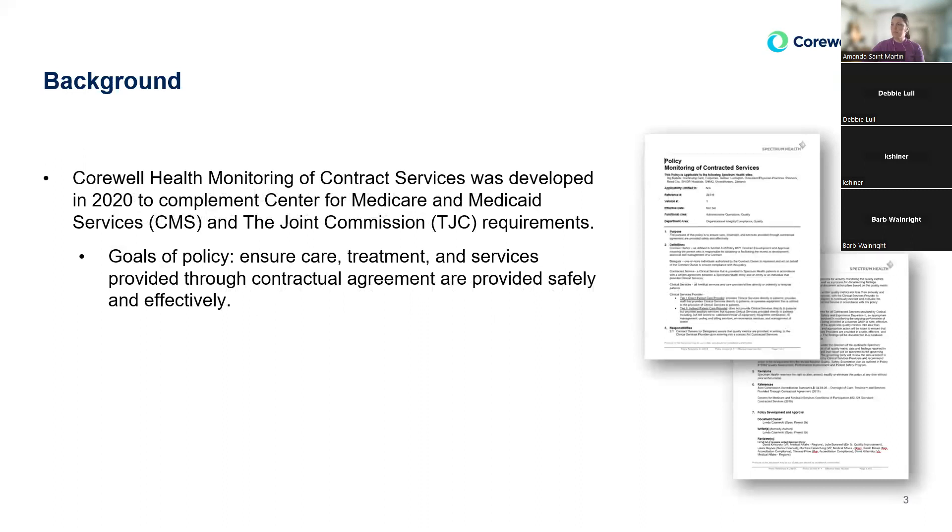From there, Corwell Health designed a new policy and a new structure to address contract metrics so that it would meet the Joint Commission and CMS requirements. We wanted to ensure that we gave good care, treatment, and services through the contractual agreement, and that it was safe and effective. I'm going to go through the basic structure that we have — it's pretty simple and straightforward.